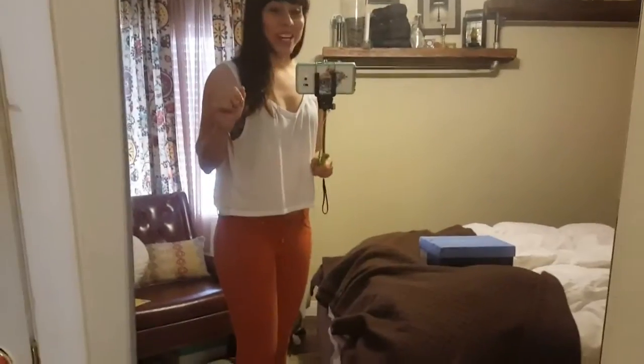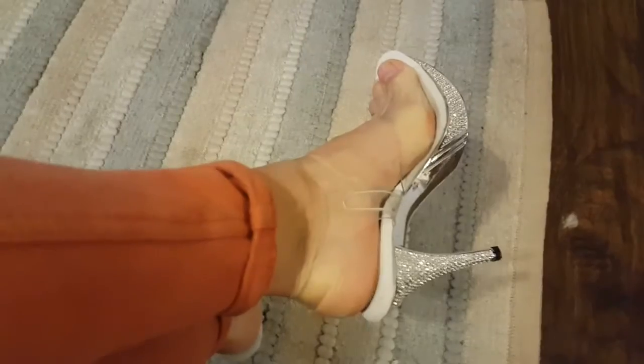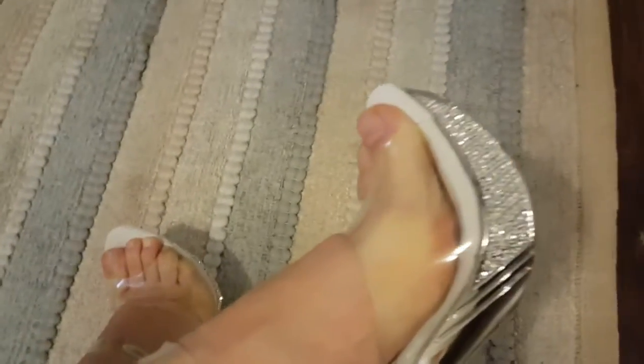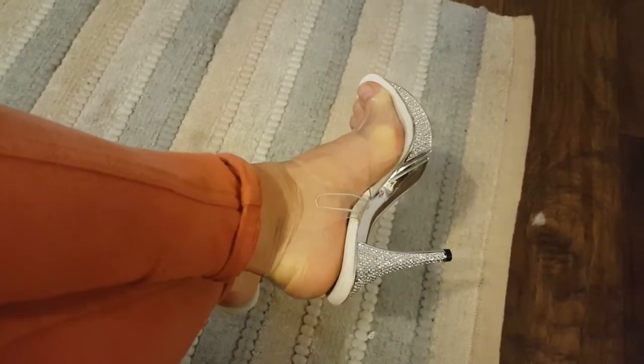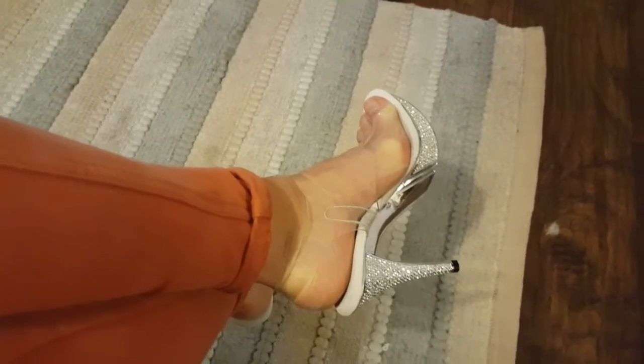I got my heels for the NPC bikini show and I'm super excited to break them in. I just wanted to show you guys — they're super blingy. They have a little bit of a platform and they're a size seven. I wear between a six and a half and a seven. People said to size up, but I didn't want to go too big, and they fit perfect.